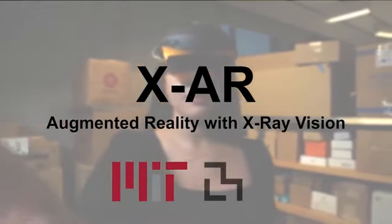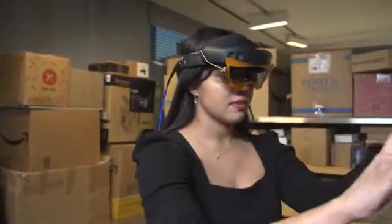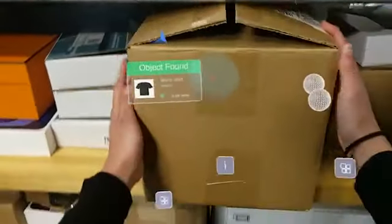Researchers at MIT have built an augmented reality headset that gives humans x-ray vision. This new invention combines wireless signals with computer vision to find items that are hidden from view and guides the user towards the desired items for retrieval.